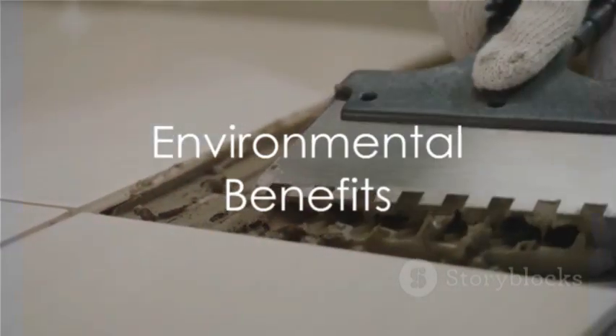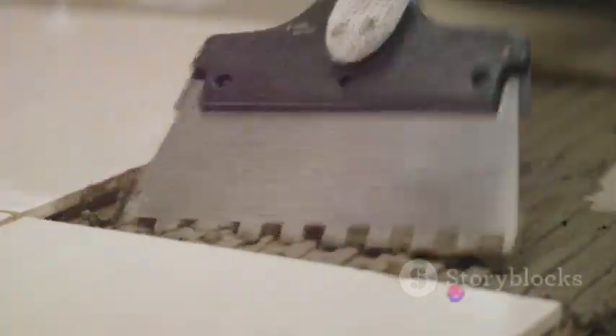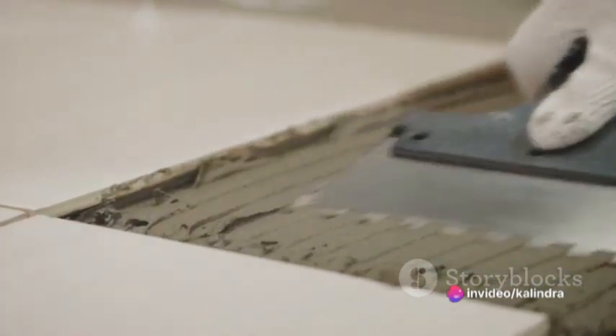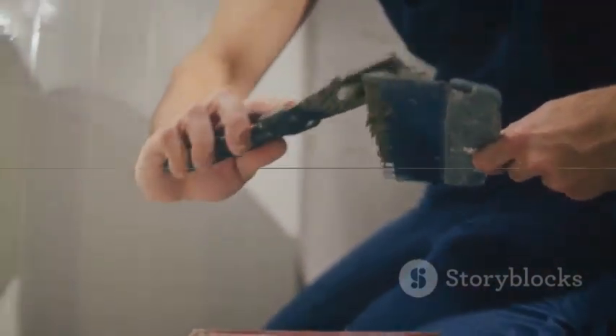It's worth noting the environmental aspect of these tiles. Their durability reduces the need for frequent replacements, contributing to sustainability. Plus, advancements in manufacturing processes are continually making these tiles more environmentally friendly.